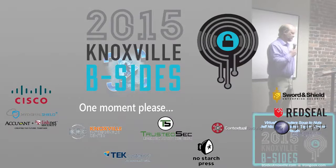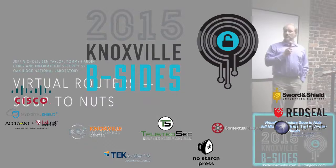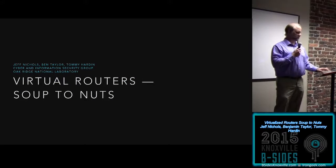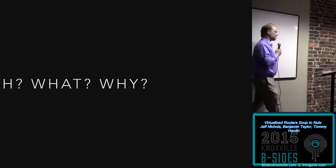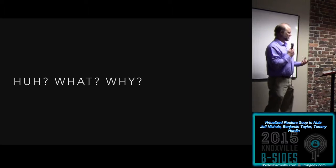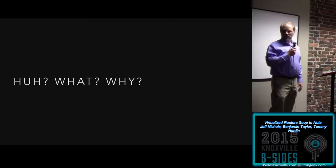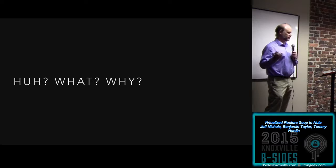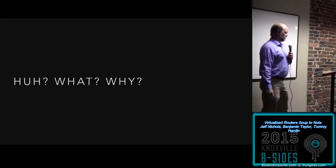Thank you for inviting us to the conference today. We put in a talk called 'Virtual Routers: Soup to Nuts.' We started telling our friends about this and we didn't get the enthusiastic response we expected. We got a lot of 'huh, what, why do you want to talk about that?' What we realized is that virtual routers, as cool as they were to us, are really a recent endpoint to a multi-year journey.